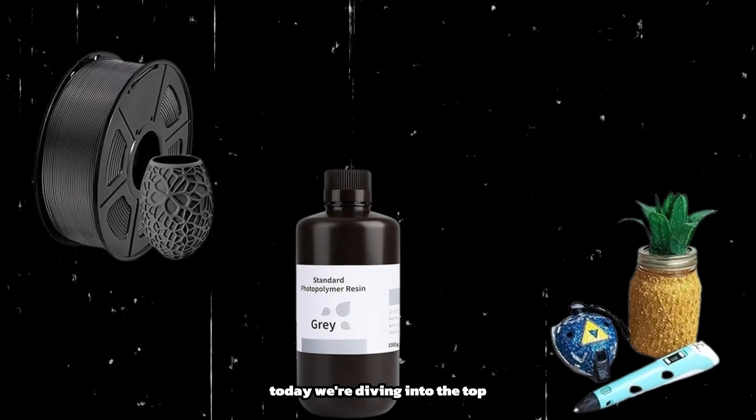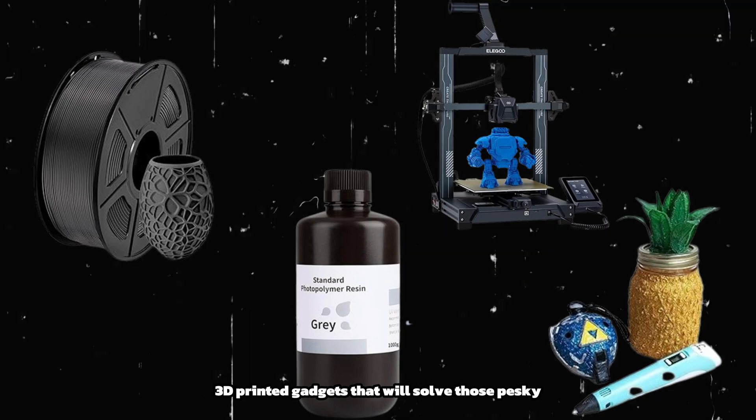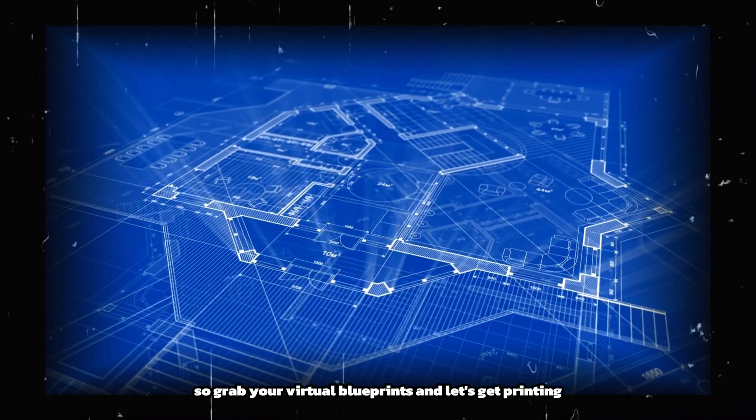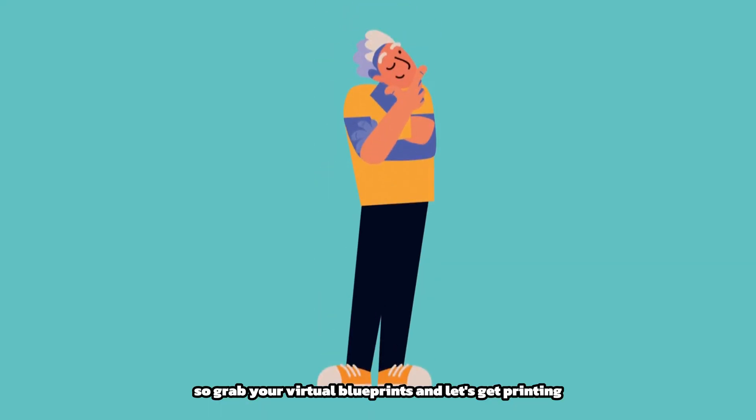Today, we're diving into the top must-have 3D-printed gadgets that will solve those pesky everyday problems and unleash your inner inventor. So grab your virtual blueprints, and let's get printing.